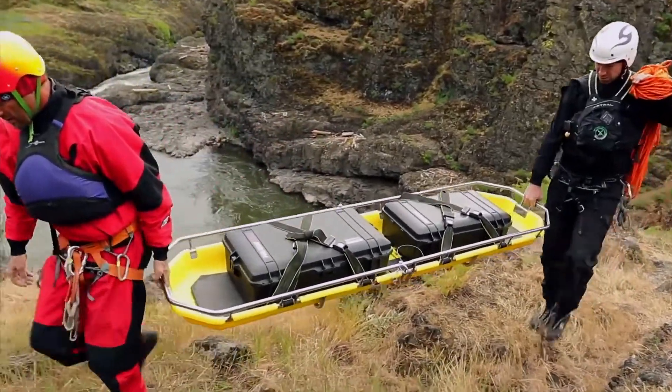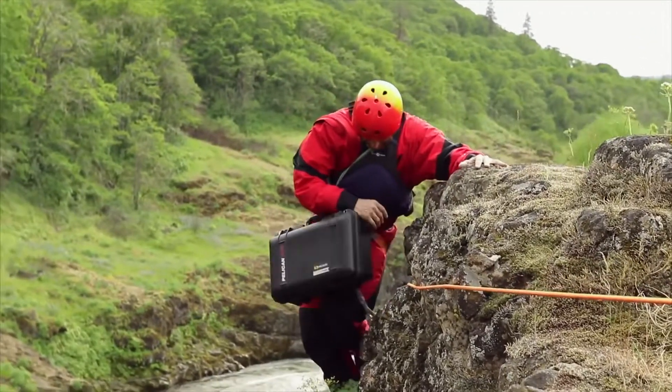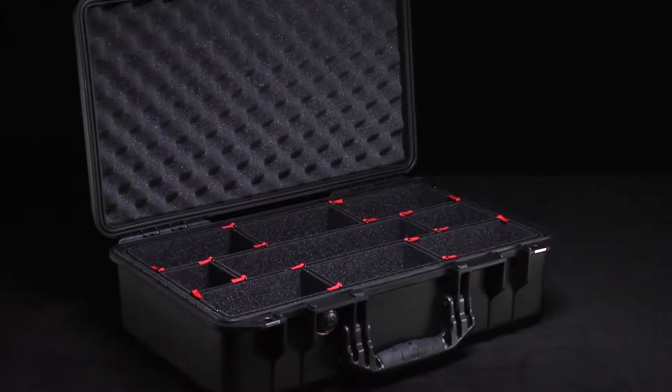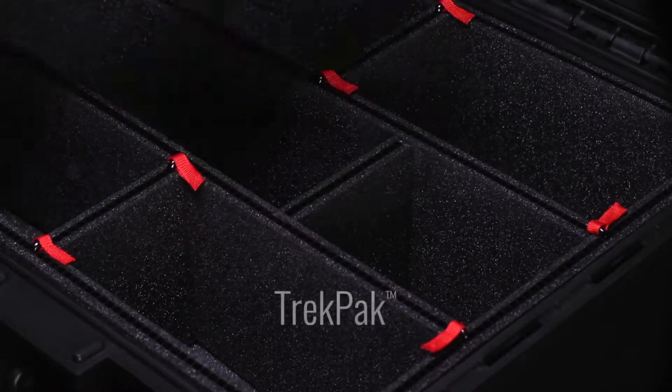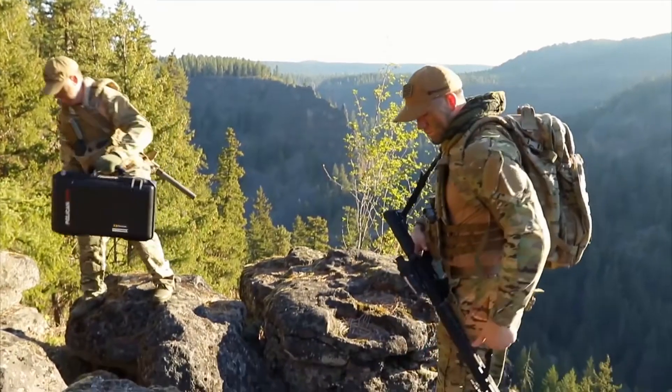And when you're working hard, having a case up to 40% lighter can save energy for when you need it most. With six new airline-friendly designs, and a new improved interior featuring Trek Pack and quality padded dividers, we've made your job lighter, safer, and easier.